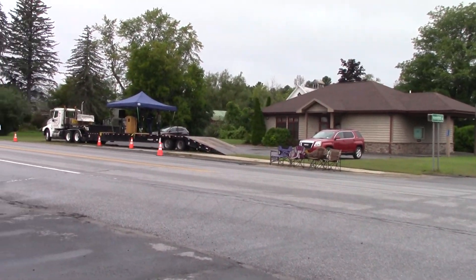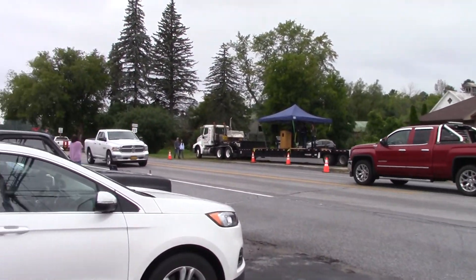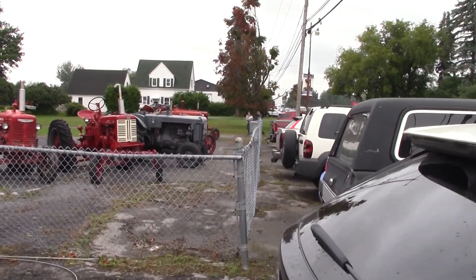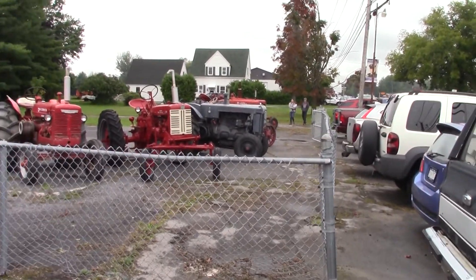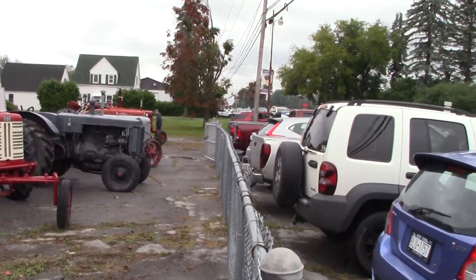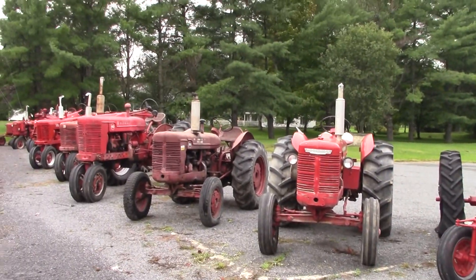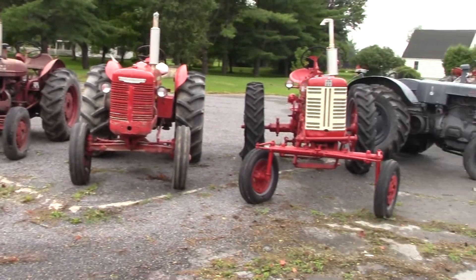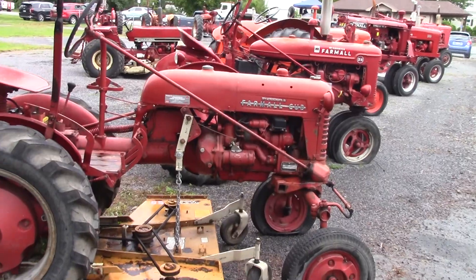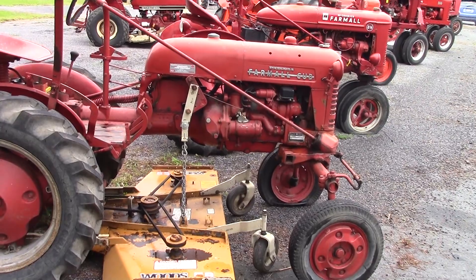We're going to wander across the street right now. We've got the annual Labor Day parade that'll be starting in about 25 minutes, but before we do that we want to take a look inside here at Jack Dragoon's tractor collection. Just to give you an idea — this is set up through most of the summer months. You can drive by here on Route 11 and check out these tractors that are on display.